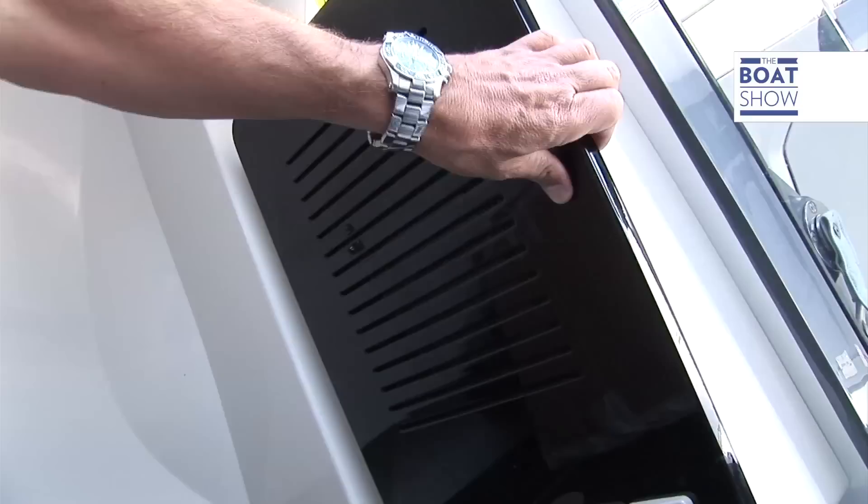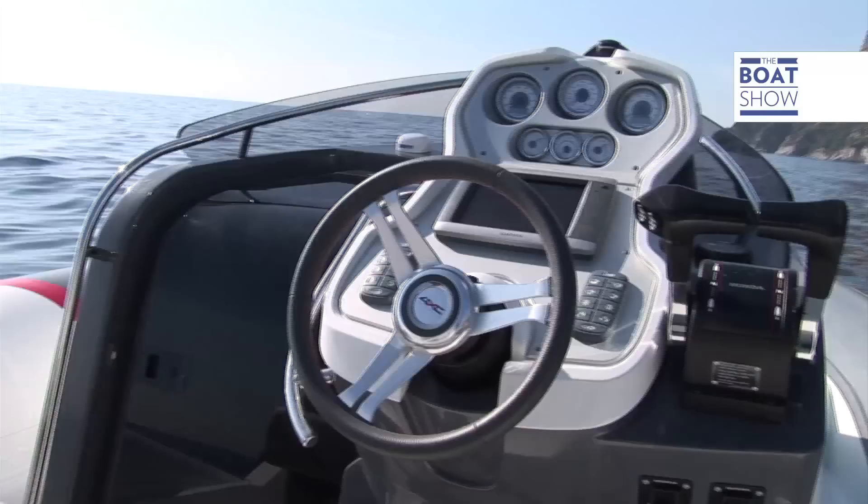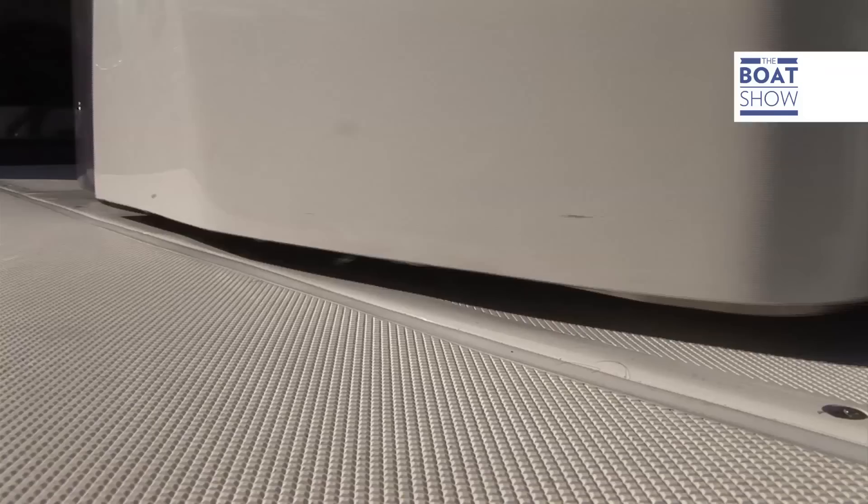The control panel has four independent electrical circuits, which are controlled by a digital system that you would usually find in automobiles. Thanks to the controls at the helm, it is possible to operate, control and reset all the onboard controls. If the system should fail, there are traditional manual switches integrated in the interior of the cabin.